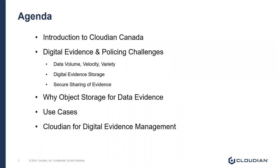From an agenda perspective, I'm going to briefly touch on and introduce Cloudian Canada, and then I'm going to work through the challenges associated with policing and digital evidence. I'm going to be specifically focusing around data storage for digital evidence management systems, DEMS. I'm going to introduce object storage, and then I'm going to move through three use cases and summarize the Cloudian value proposition.